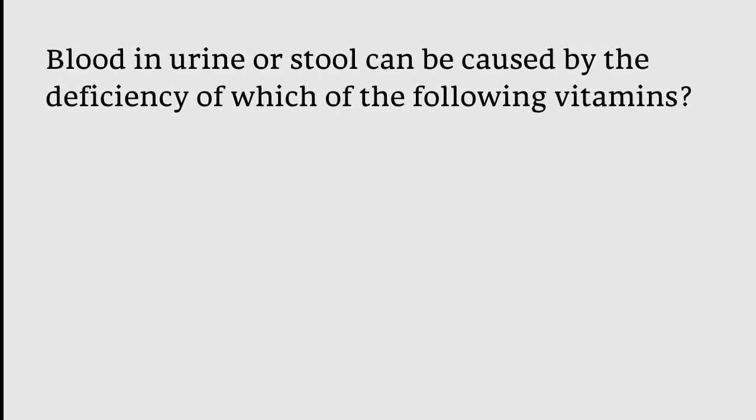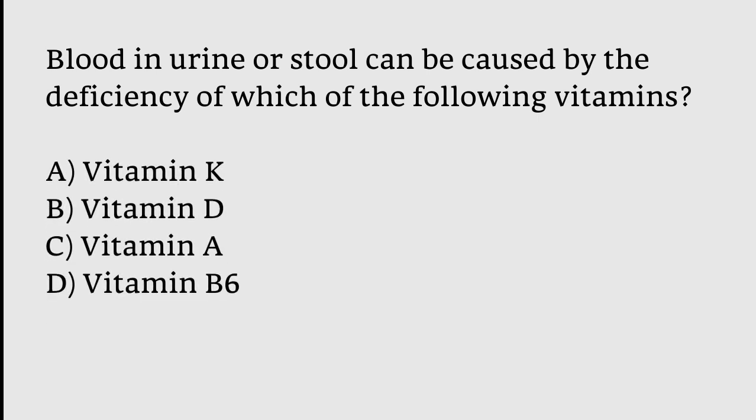Blood in urine or stool can be caused by the deficiency of which vitamin? Options: Vitamin K, Vitamin D, Vitamin A, Vitamin B6. The correct answer is option A — Vitamin K.